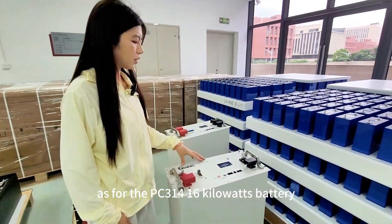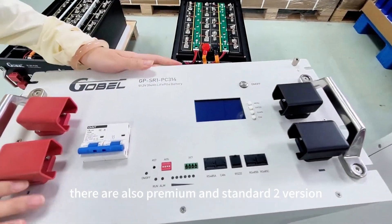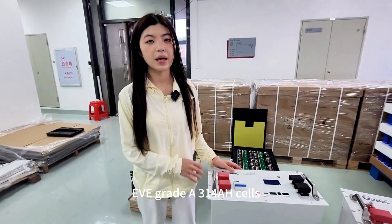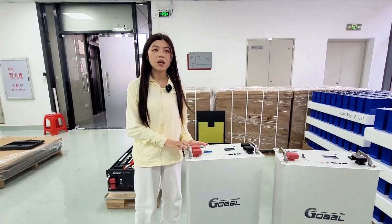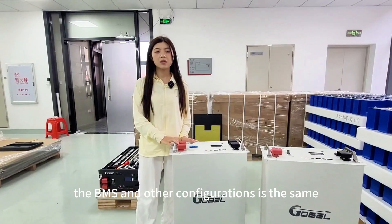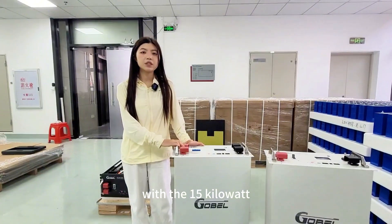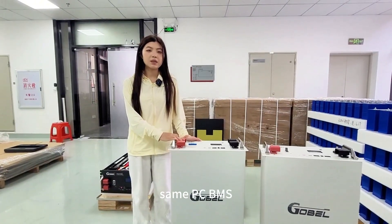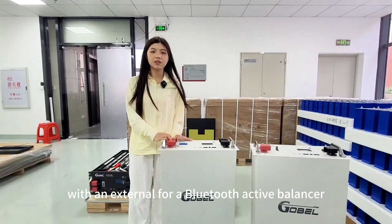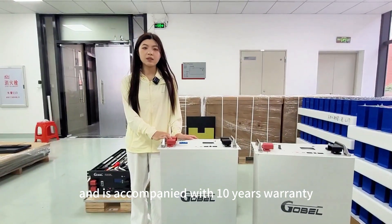For the PC314 16 kilowatt battery, there are also premium and standard versions. The premium version uses EVE Grade A 314 ampere-hour cells — 16 pieces in series. The BMS and other configurations are the same as the 15 kilowatt premium battery: same PC BMS with an external 4A Bluetooth active balancer, and it is accompanied with a 10-year warranty.